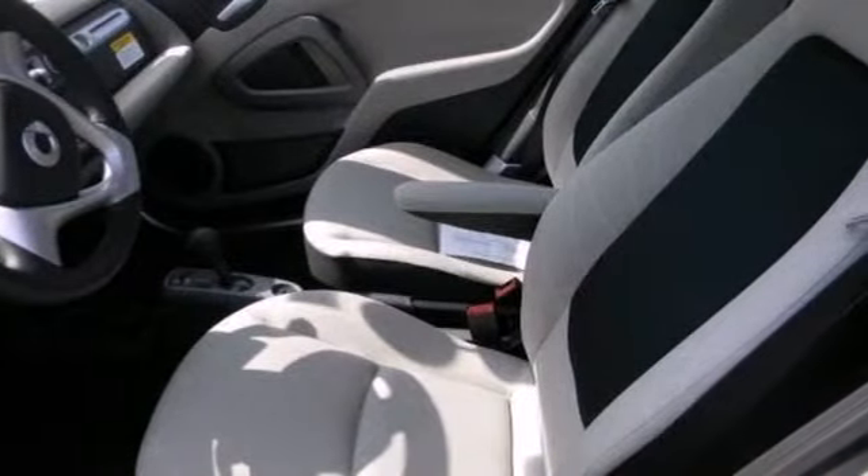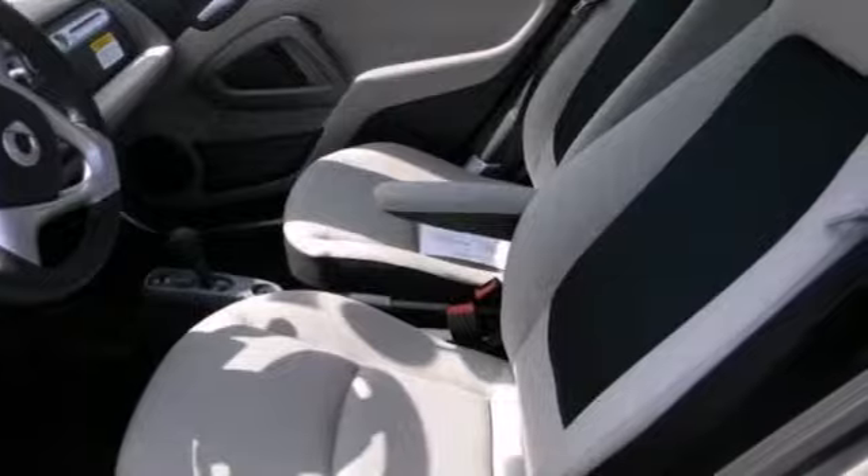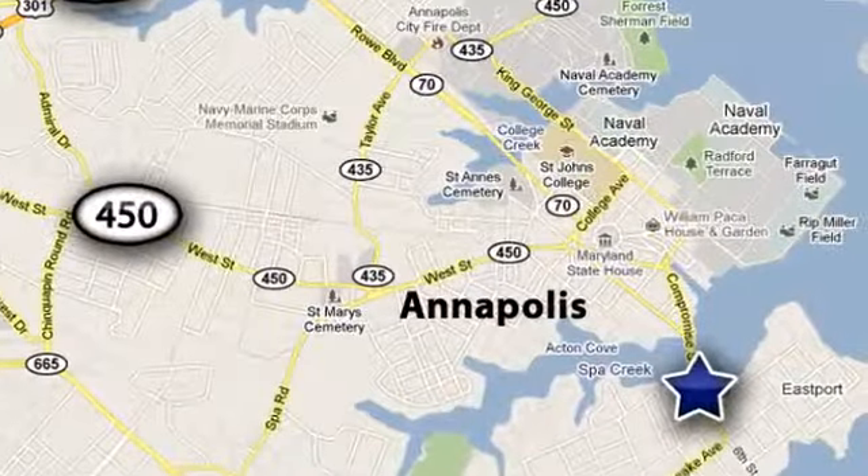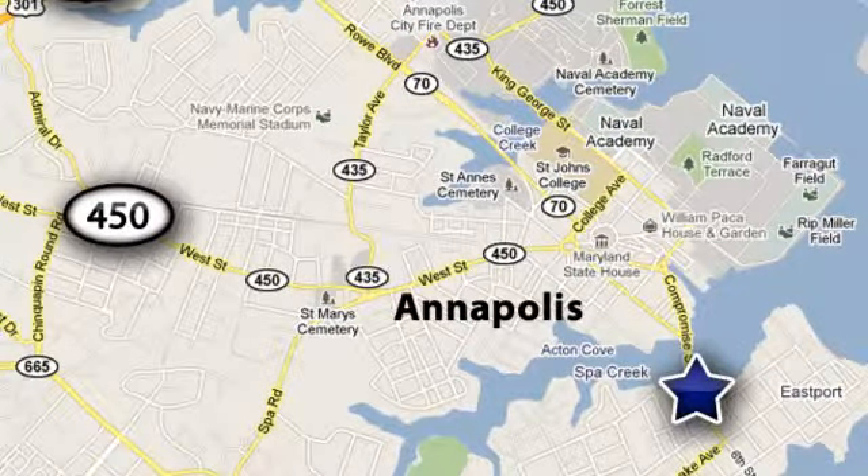This rear-engined urban commuter is exactly what you're looking for. So come in today and make the smart choice. Smart Center Annapolis is conveniently located at 324 6th Street in Annapolis, Maryland.